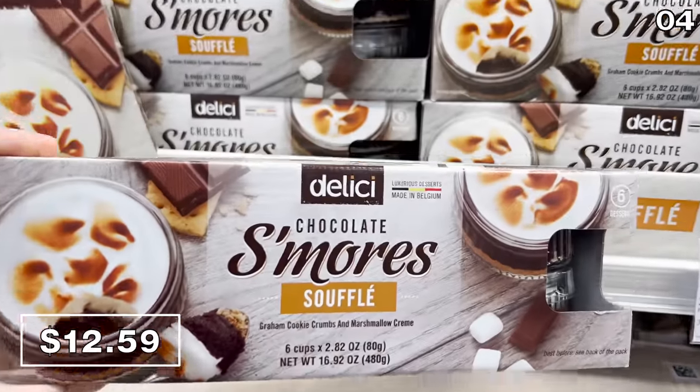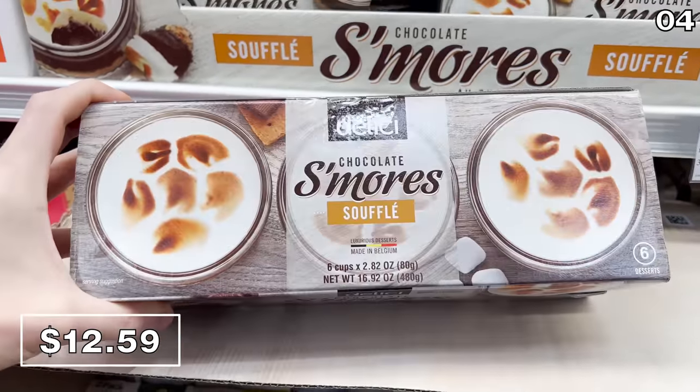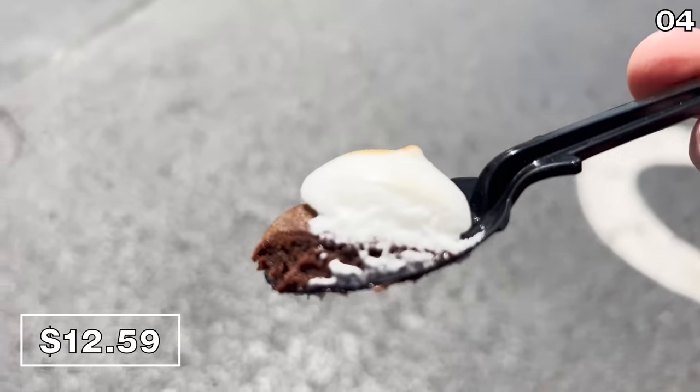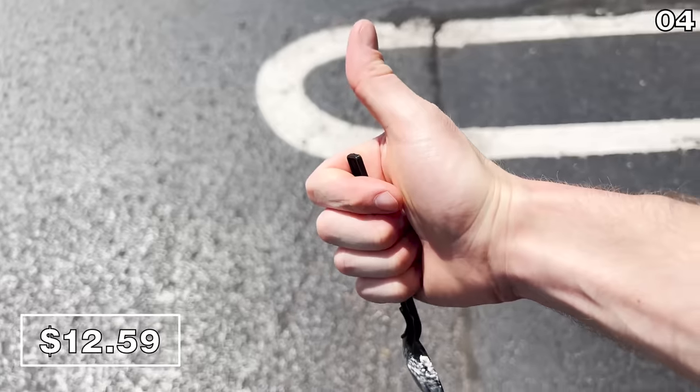I always love to wash down some good old Snickerdoodle with a soufflé. So the next dessert is a six-pack of s'mores cups for $12.59. It has a chocolate cake bottom and a melted marshmallow topping, and it's unlike anything I've seen at Costco in a while. It is ooey gooey greatness.